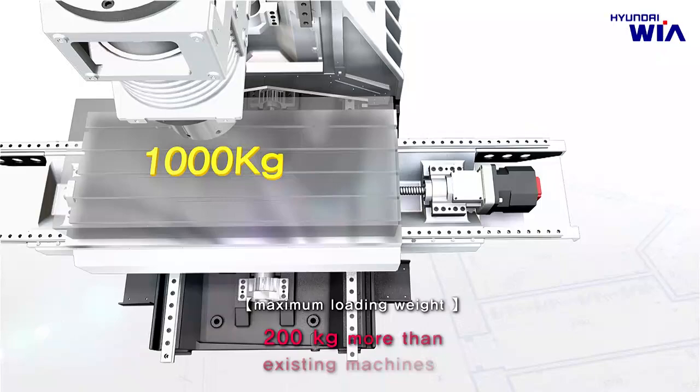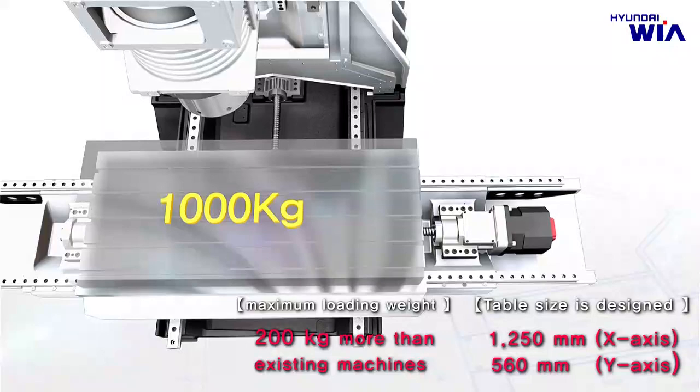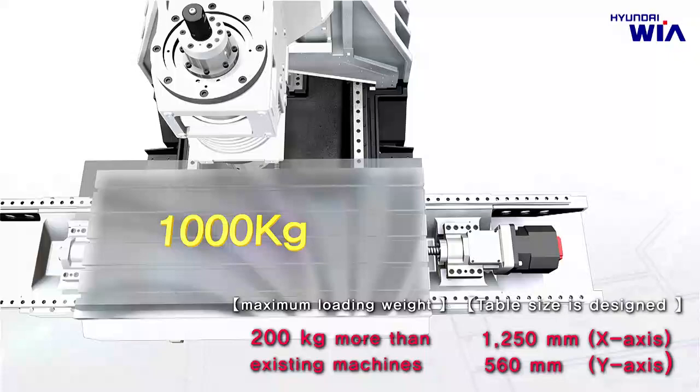The table has a maximum loading weight of 1 ton, increased by 200 kg compared to the previous model. Furthermore, the table is designed to 1,250 mm on X-Axis and 560 mm on Y-Axis, which is an increase on each axis by 50 mm and 60 mm respectively.